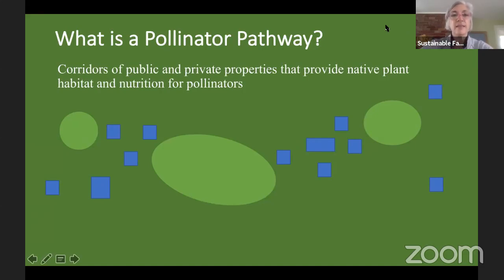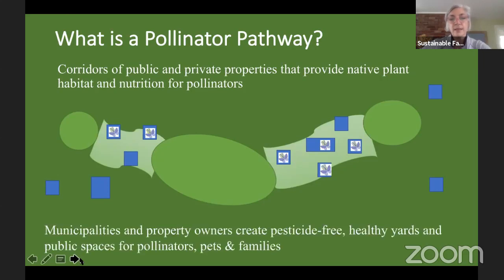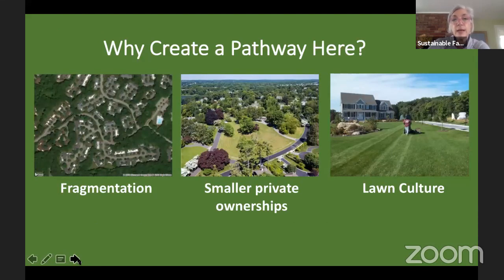What is the pollinator pathway? It's corridors of public and private spaces that provide native plant habitat and nutrition for our pollinators. It provides stepping stones for our pollinators to get from one place to the next and allows them to reach pesticide-free, healthy yards and spaces.